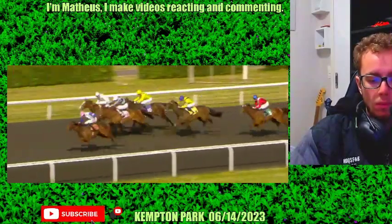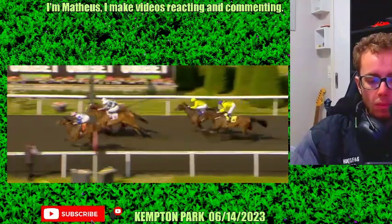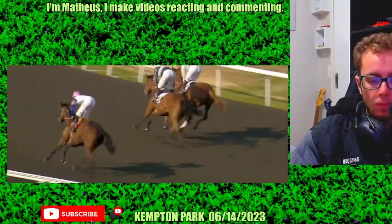Let Life Happen and Albany are absolutely lashing home, though. Racing up towards the line — La Isla Mujeres hangs on and wins. Tight for second between Albany the far side and Let Life Happen. Taraf finished in fourth.